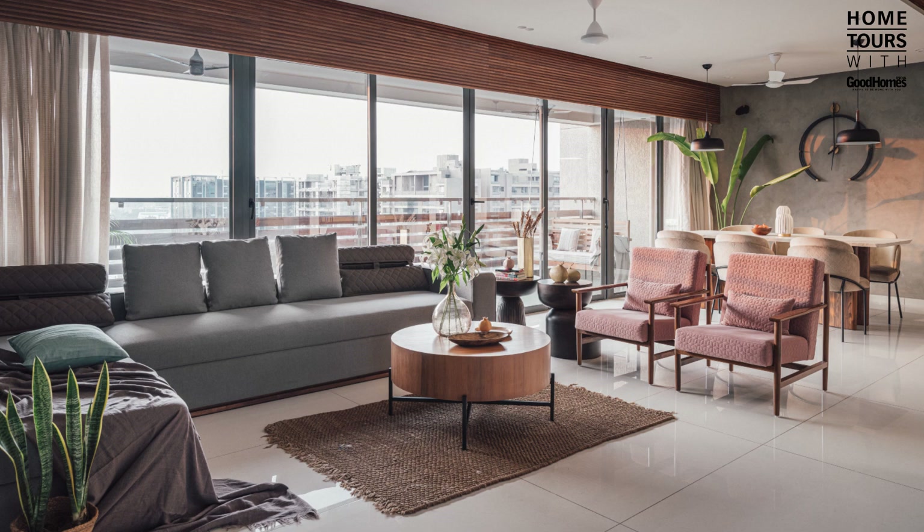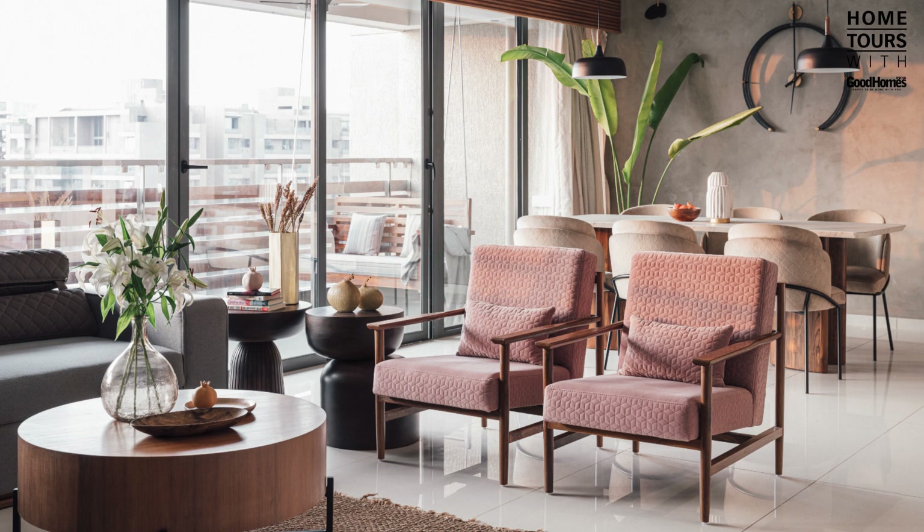Hello, I'm Ankita Jain, co-founder and partner. I welcome you to a virtual tour of a recently completed 3500 square feet 4BHK home in Ahmedabad. This residence, designed by us, is a celebration of natural light, subtle textures, and elegant handmade furniture.